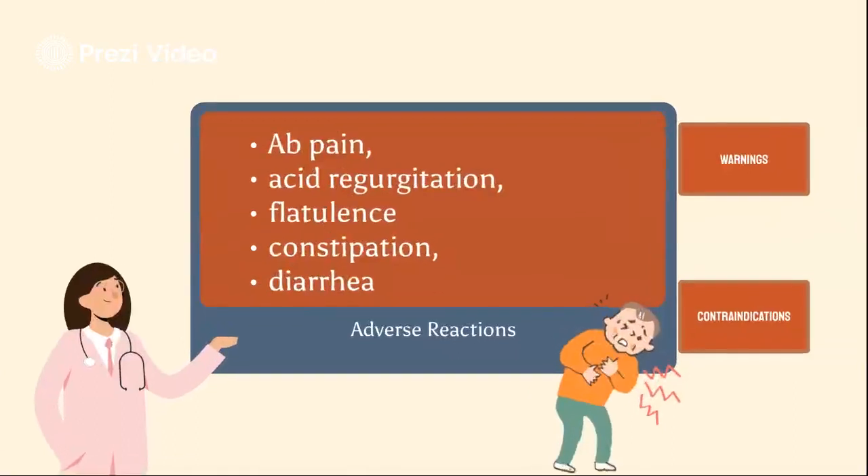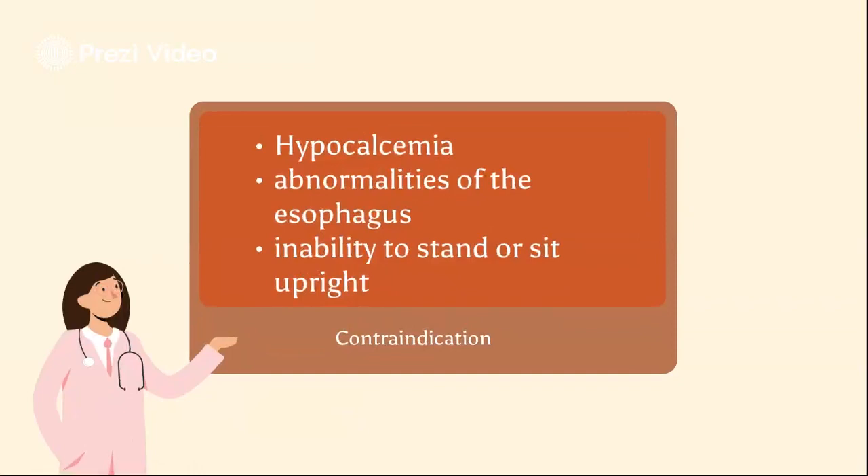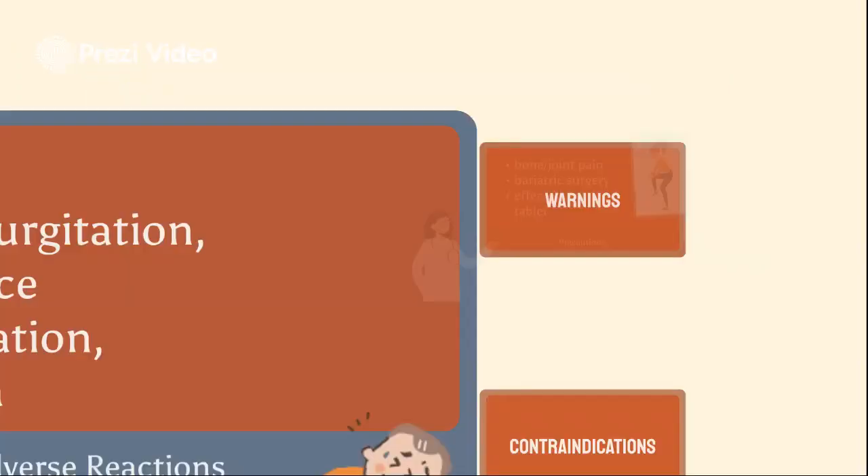For adverse events, common side effects include abdominal pain, acid regurgitation, flatulence, constipation, and diarrhea. For contraindications, alendronate is contraindicated in patients with hypersensitivity to alendronate or any components of the formulation, hypocalcemia, abnormalities of the esophagus which may delay esophageal emptying, and patients who have the inability to stand or sit upright for at least 30 minutes, or increased risk of aspiration.